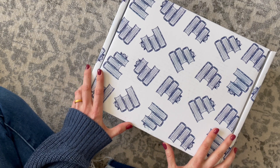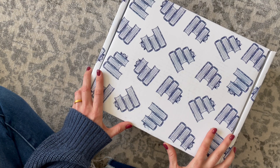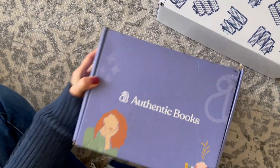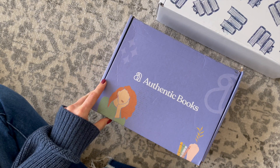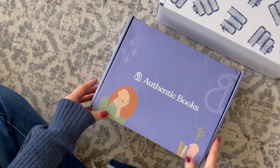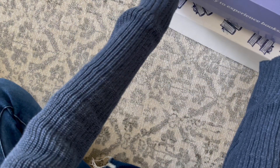Quick recap. Here we have Sweet Reads Box, a Canadian book subscription at $80 per month. Here we have Authentic Books, a U.S. subscription with three options at $39, $49, or $59 depending on the box you choose.